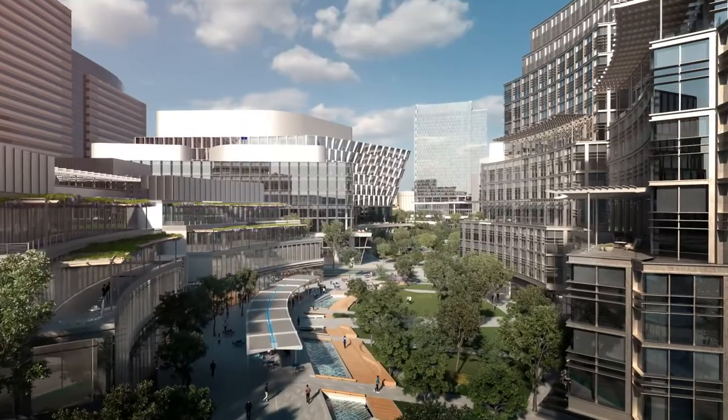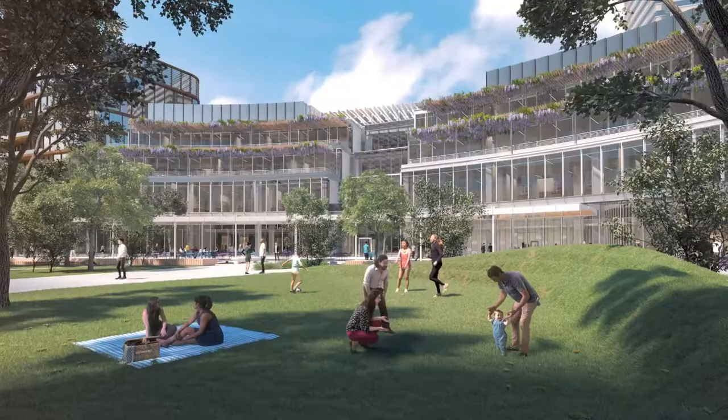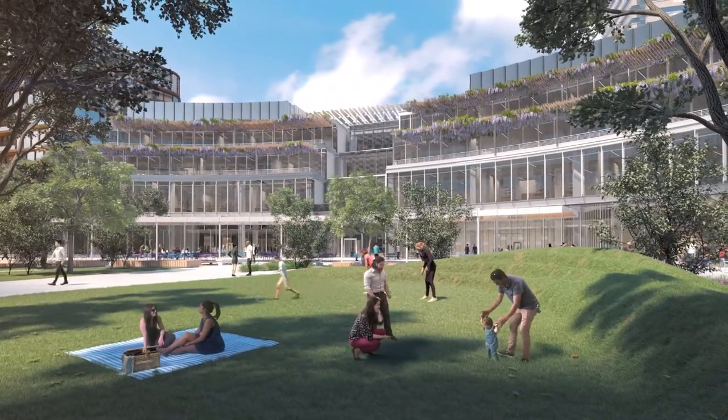The park weaves through the center of campus and has cafes, retail, a hotel and conference center, residences, and research buildings.